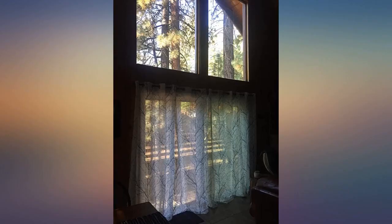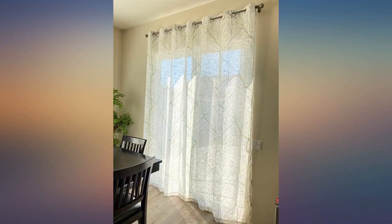Beautiful curtains, sturdy fabric, worth every penny. They also have weights at the bottom to keep them in place.